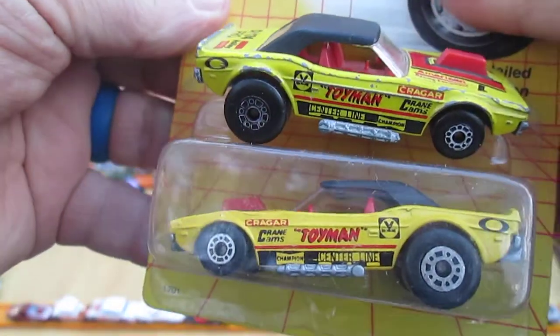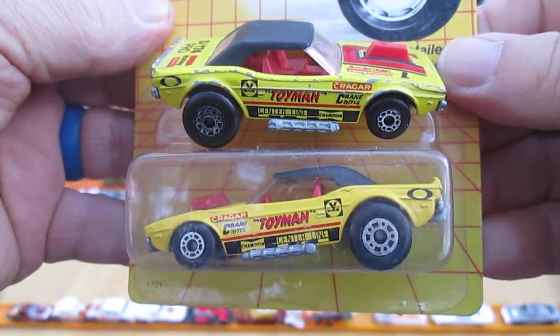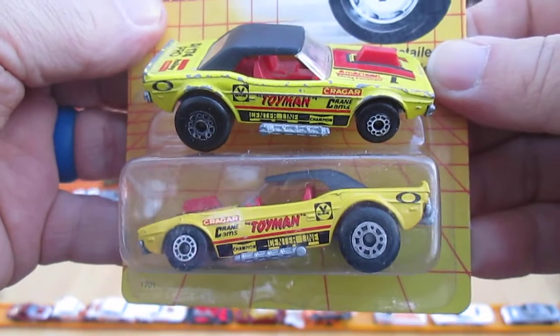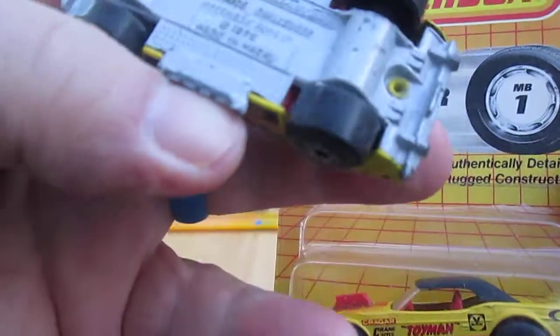I was going to hook up my son with the other one — but he's gonna see the video. I already said it. So I was gonna hook up my son with the other one, and now I'm not.